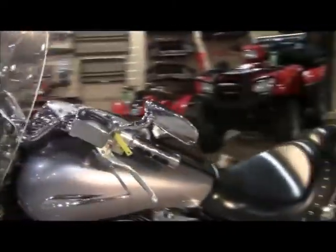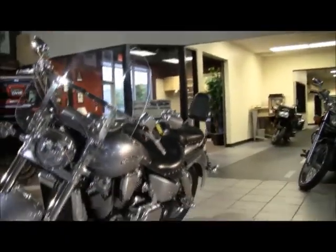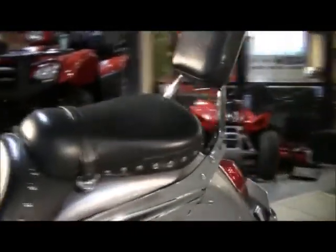These bikes actually make over 100 horsepower from the factory. They have inverted forks, twin rotor front brakes, and the linked braking system. This one also has Vance & Hines exhaust.